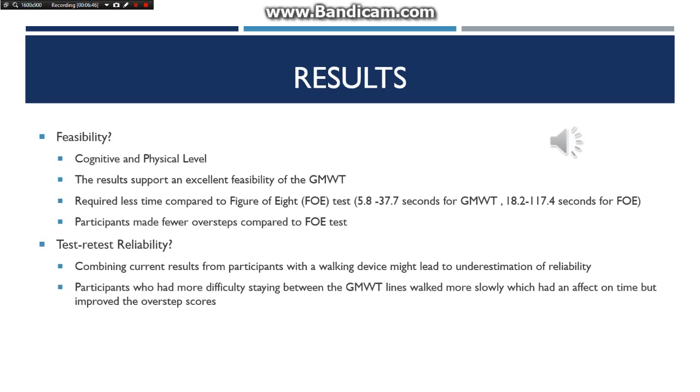Regarding test-retest reliability, the test was reliable; however, combining test results showed that walking with a device leads to an underestimation of reliability in relation to time. For the oversteps score, both people with or without walkers showed marginal test-retest reliability. This was because participants who had difficulty staying between the lines walked more slowly, which affected the time but improved the oversteps score.